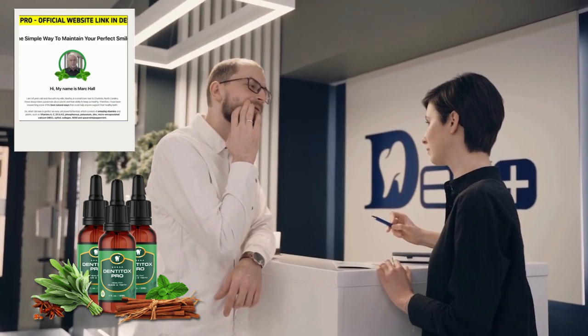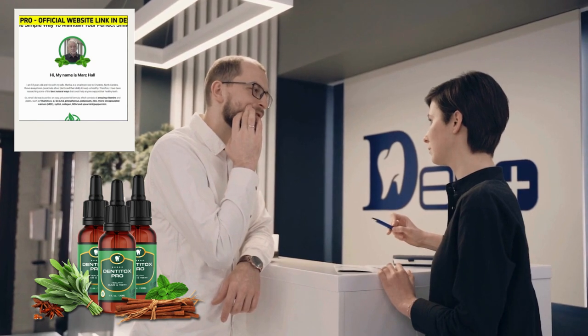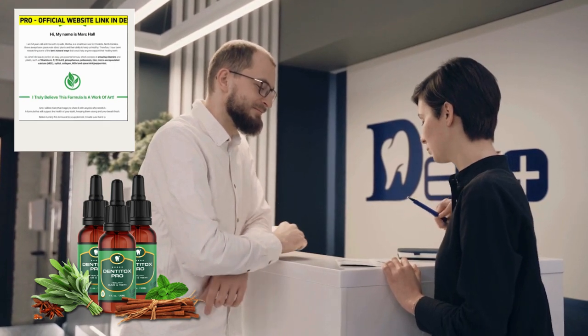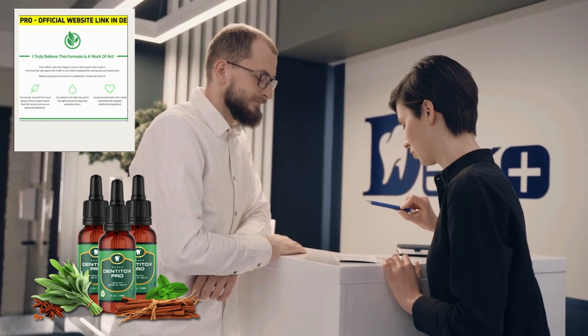Hello, my name is Maria, and I'm going to talk about Dentotox. I'm going to tell you everything you need to know about this product, which is becoming well known on the internet and claims to be a dental supplement designed to promote dental hygiene and provide daily nutrition for stronger teeth and gums.